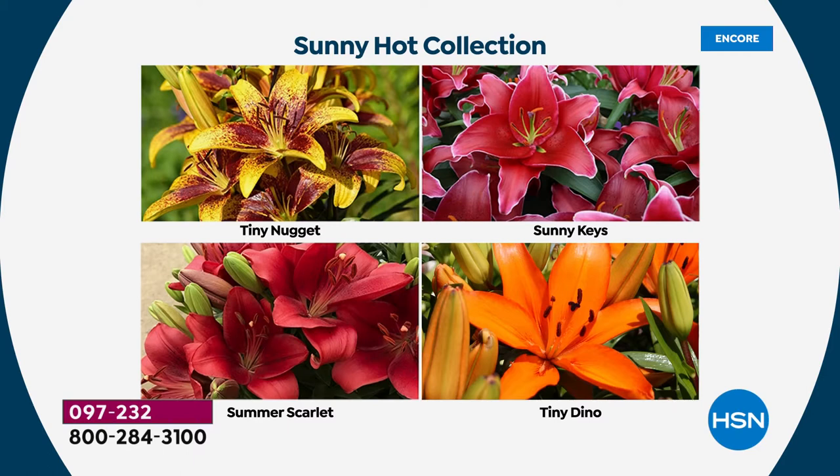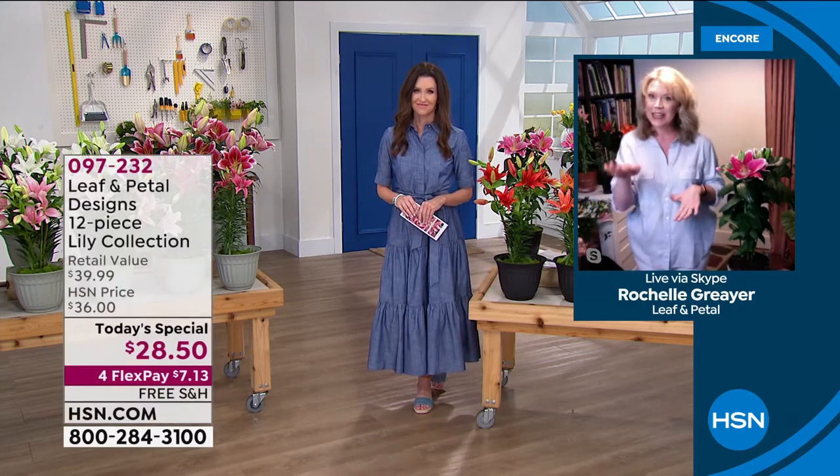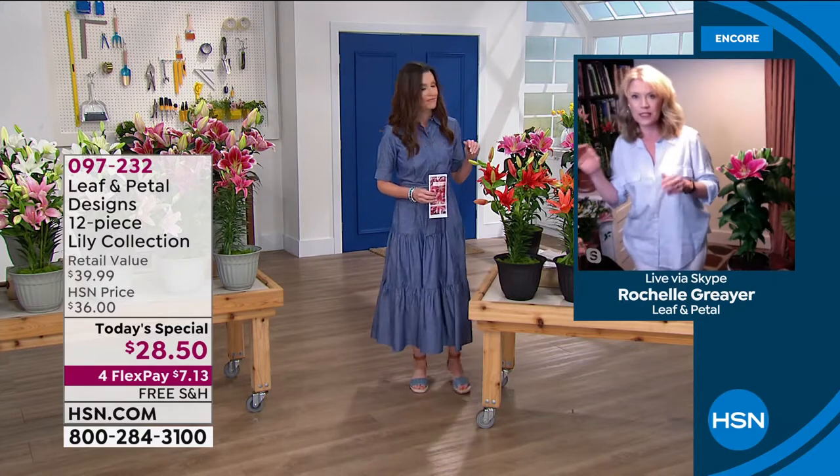This is the Sunny Hot collection — also really great. The oranges, the reds, and that yellow one with the deep burgundy — Tiny Nugget. I think that one is just so unique and gorgeous. You get to choose lots of color. You're going to get that early, middle, and late season bloom whichever one you go with, because you're getting the Asiatic, the LA Hybrid, and the Oriental lilies — three different types.